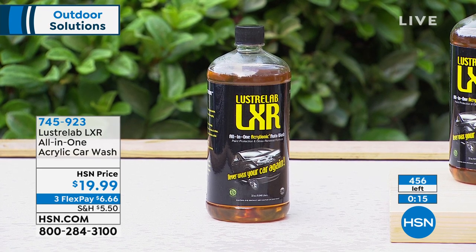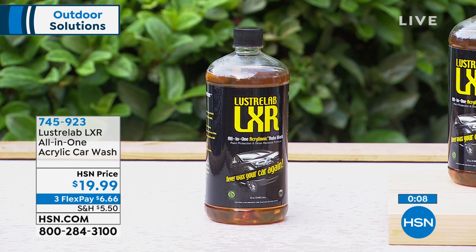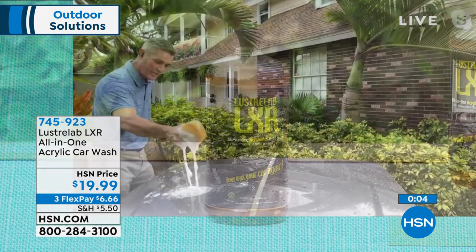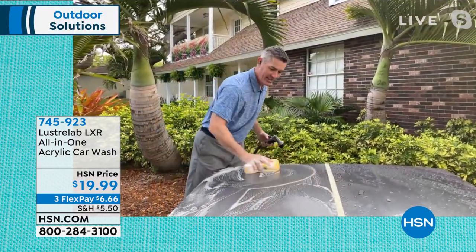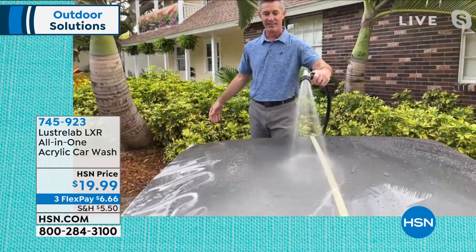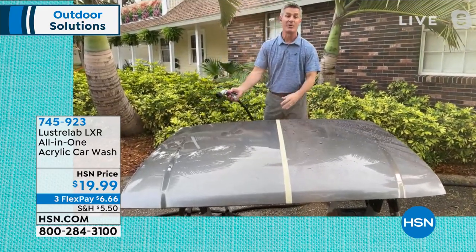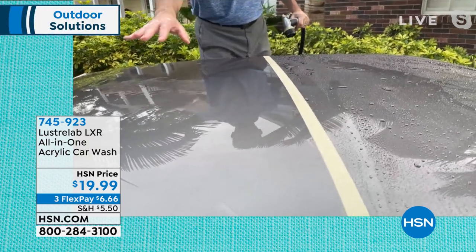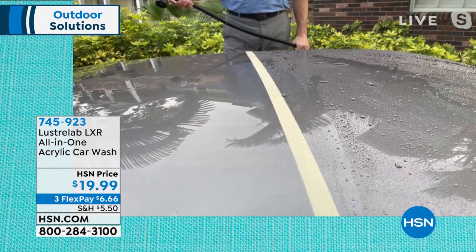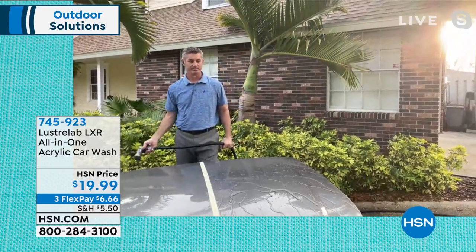Luster Lab really makes car drying easier. All you're doing is putting suds on your car however you do it — sponge, rag, it doesn't matter — then rinse it, and that's the secret. A car wash can cost 15 to 25 dollars and doesn't do anything close to this. If you want to buy more than one bottle I'd suggest you do it now because it's going to sell out again. This is the first airing of the season.